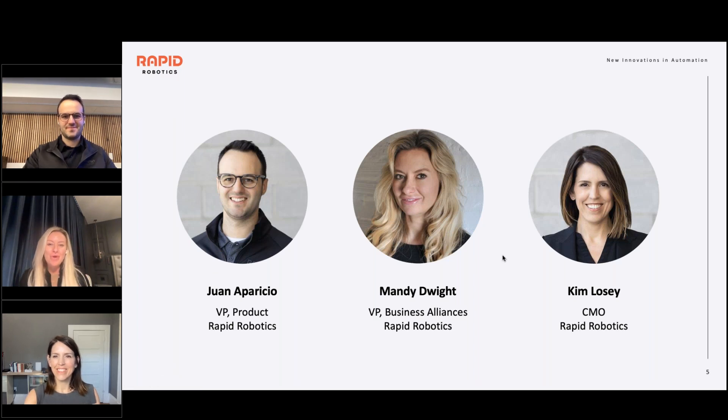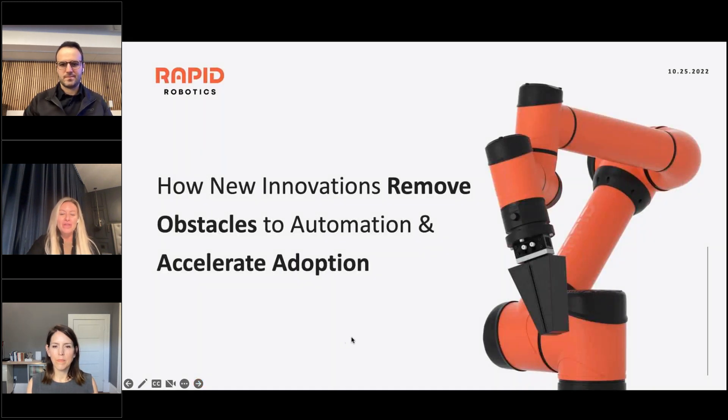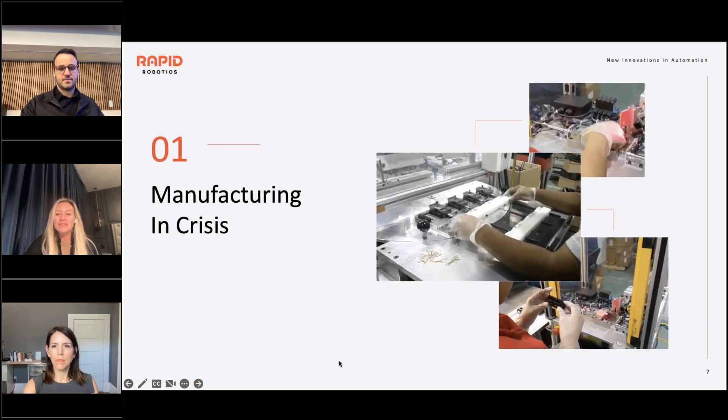Thank you, Clarissa, for the warm welcome. We're really happy to be here today with A3 members and anyone joining. We have some interesting things to talk about today. We'll start with the hope — there are new innovations out there that can remove obstacles to automation and really accelerate adoption. But of course, let's start with the bleak.